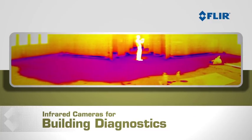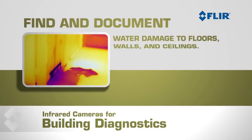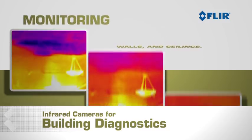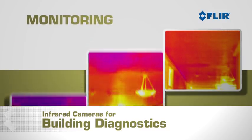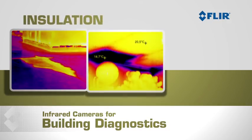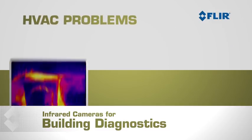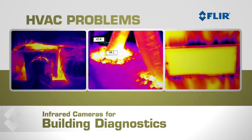FLIR cameras give you the power to find and document water damage to floors, walls and ceilings, and they let you monitor how well things are drying out. With FLIR cameras you can find roof damage, missing or poorly installed insulation, energy waste, and problems with heating and air conditioning systems.